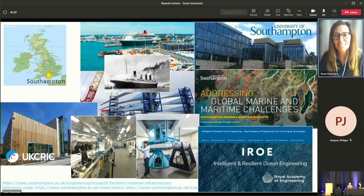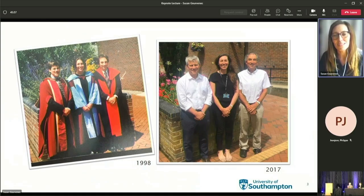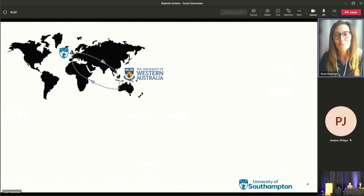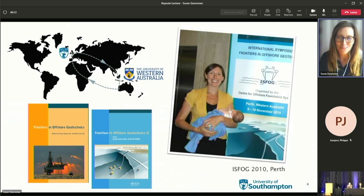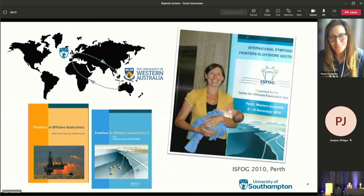Working in Southampton is something of a circular journey for me, as I did my PhD here in the mid-90s, graduating in 1998, and rejoined the University of Southampton nearly 20 years later. During most of that time away I was based at the University of Western Australia, working with the Centre for Offshore Foundation Systems. A highlight of my time there was my role in the development of the ISFOG series — and to reinforce that the best laid plans can always be disrupted, my second child was born just five weeks before ISFOG 2, when I was chair of the organising committee.